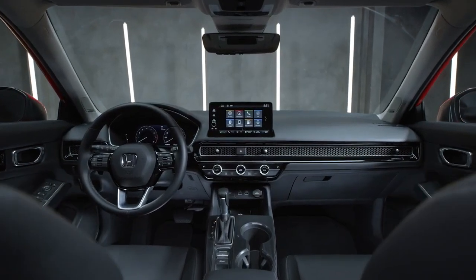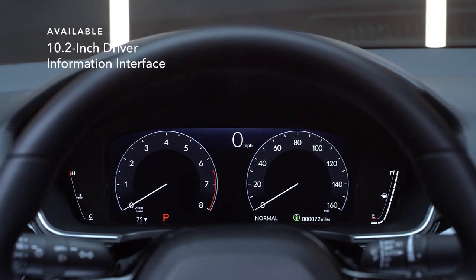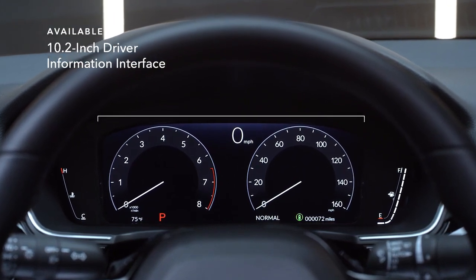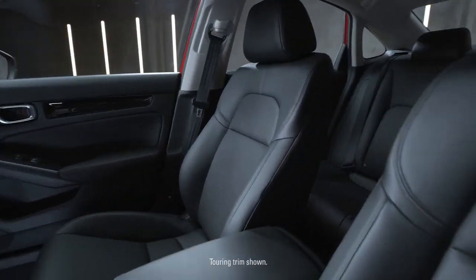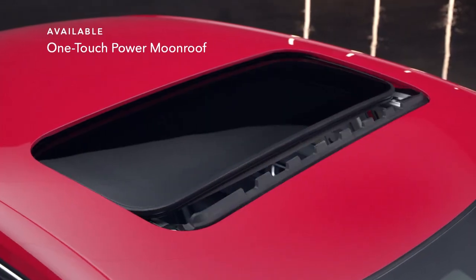Inside, you'll find plenty to catch your eye. The available 10.2-inch driver information interface makes it easy to stay up to speed. And if you need some perspective, you can find a new one with the available one-touch power moonroof.